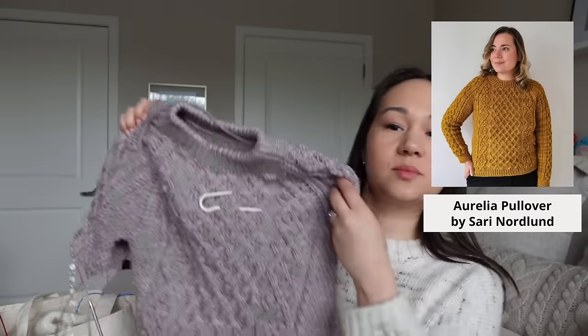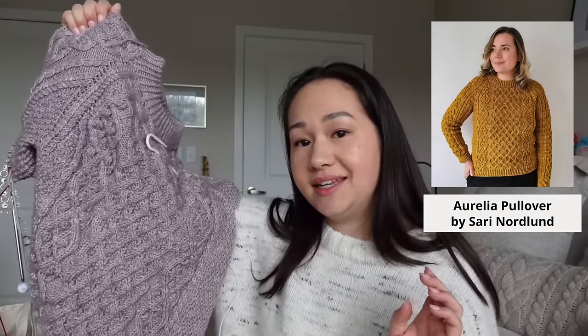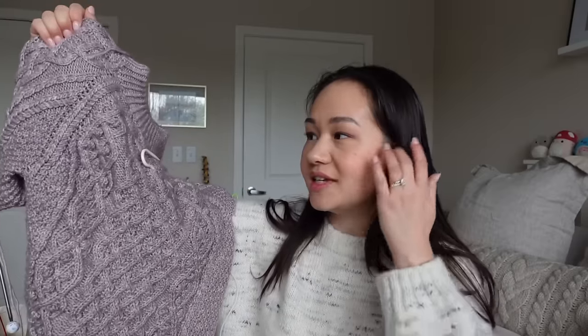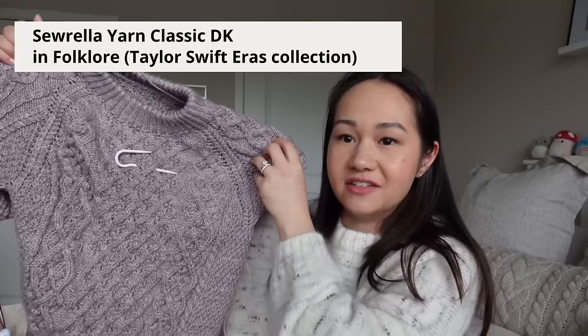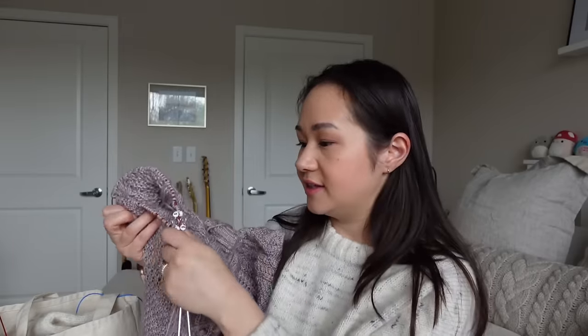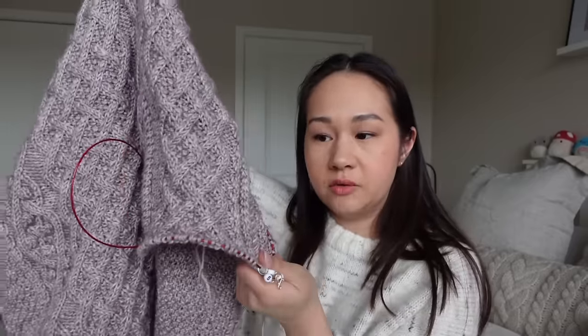Moving on to works in progress — these past two weeks have been very light on knitting. I spent one week in Maine and then was also traveling for a work trip, so not a lot of progress. The first WIP is my Aurelia pullover by Siri Nordland. It's a beautiful cabled sweater with all-over cables, texture, double moss stitch, and twisted rib — a DK weight knit on 4.5mm needles. The yarn I'm using is Sorella Yarns Classic DK in the color Folklore, a hand-dyed yarn. I started the first sleeve and boy has it been a journey.